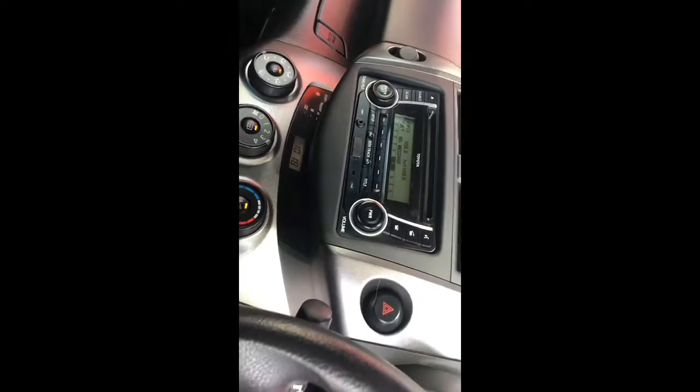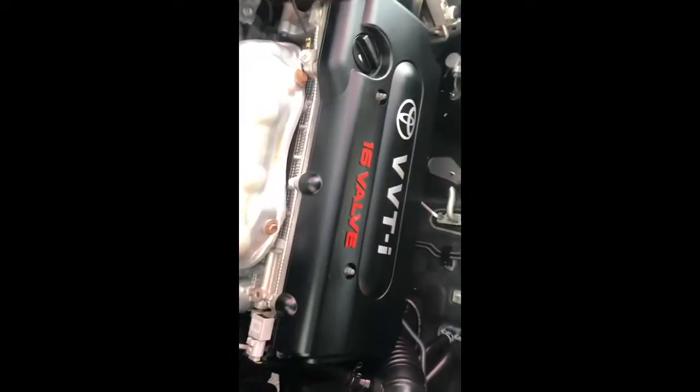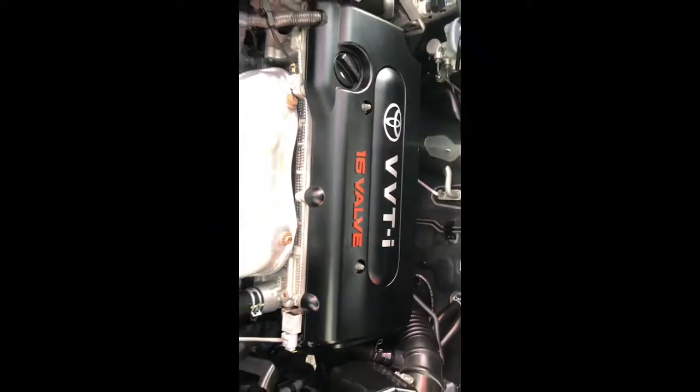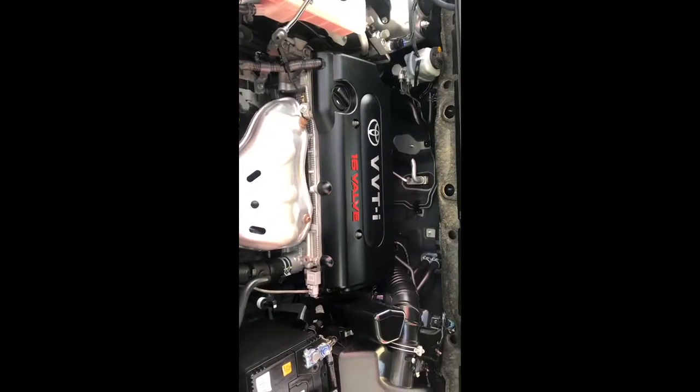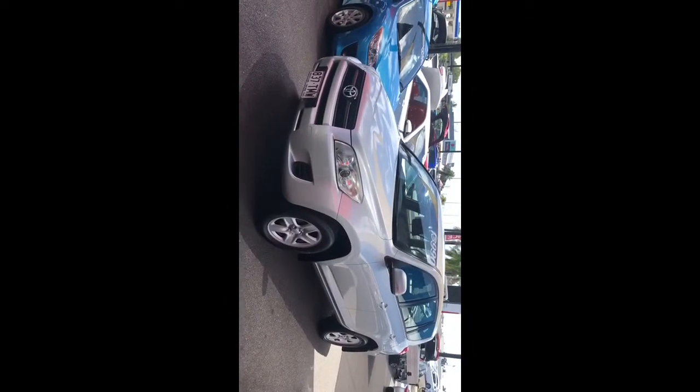I'll start the car up and then we'll move around to the engine bay to take a look at that. And there we have it — the 2011 RAV4 CV. Thank you for taking the time to watch my video and I look forward to speaking with you soon.